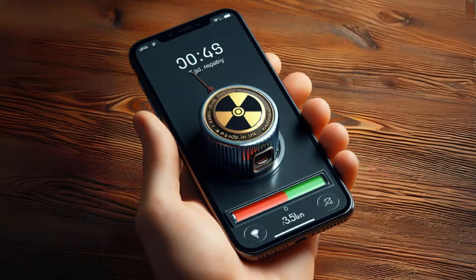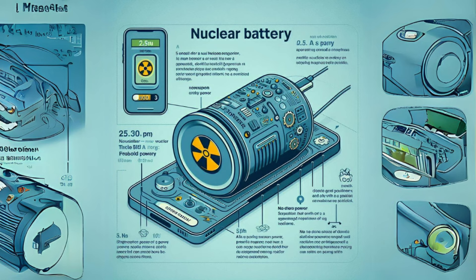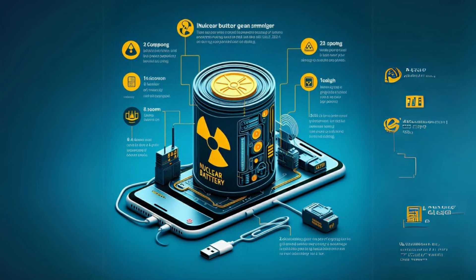While the immediate focus is on smartphones, Betavolt envisions a wide range of applications for its nuclear batteries. These include aerospace, AI equipment, medical devices, microprocessors, advanced sensors, small drones, and micro-robots. The potential is vast and truly exciting.